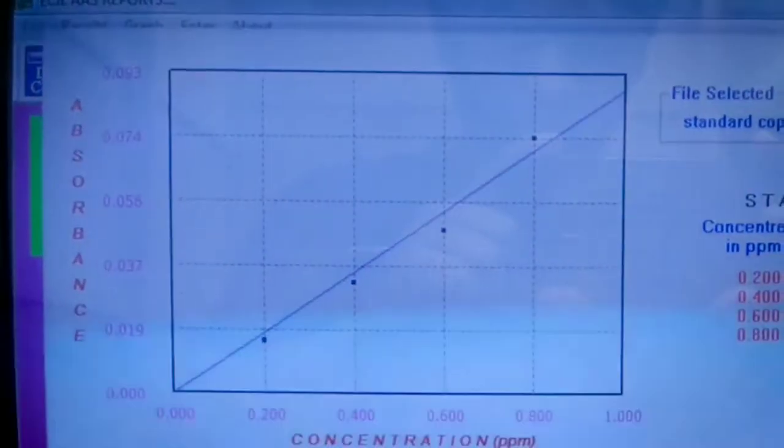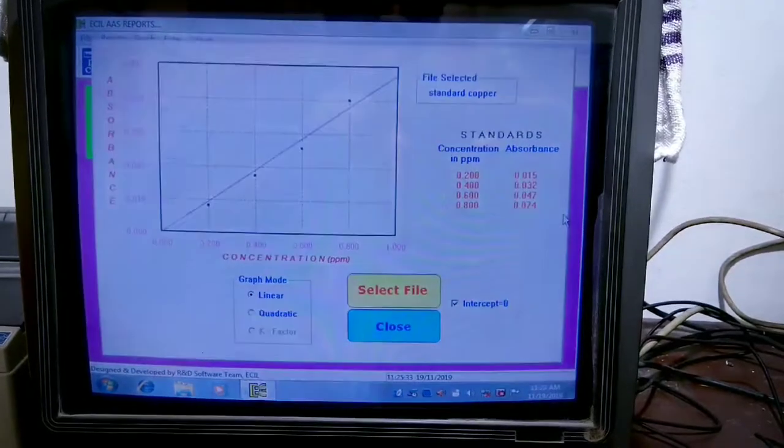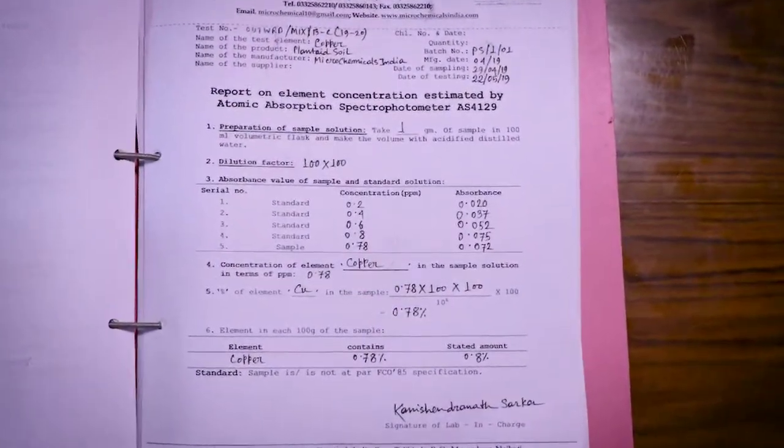We can use the copper concentration in this solution. We can use the absorbance and the dilution factor to calculate the proper percentage of copper.